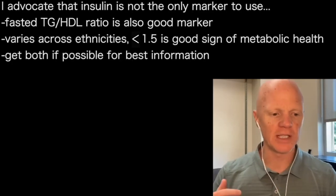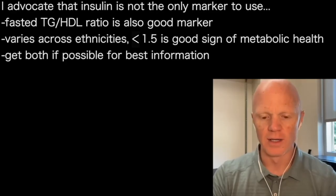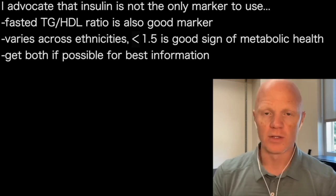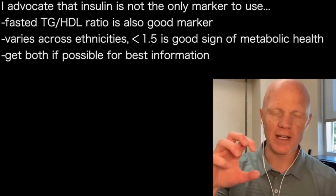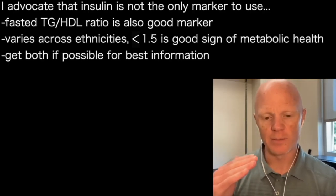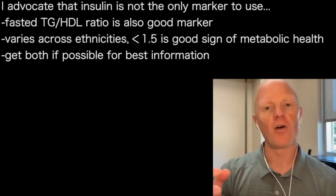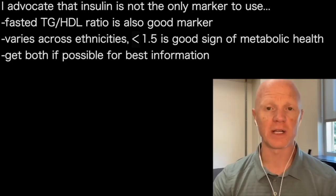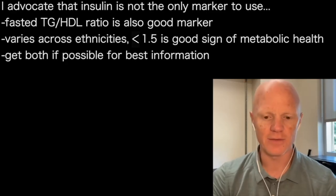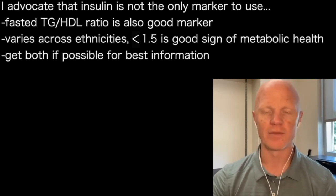As much as I am a great advocate of measuring insulin, I also don't mean to imply that it's the only marker. There are other scores, like the triglyceride to HDL ratio. Take triglycerides fasted, divide by HDL fasted, and that number — it varies a little bit across ethnicities — but the average appears to be around 1.5. So get your fasting insulin measured, absolutely, but also couple that with your triglyceride to HDL ratio. If that number is less than 1.5, it's a very good sign that you're insulin sensitive, even if your insulin crept up into the teens.